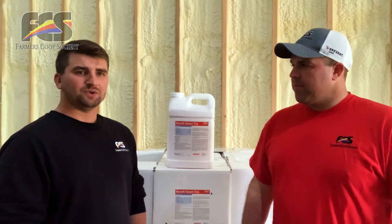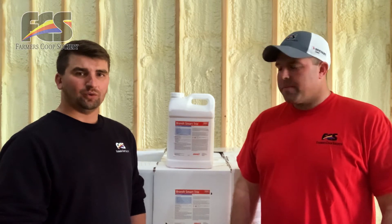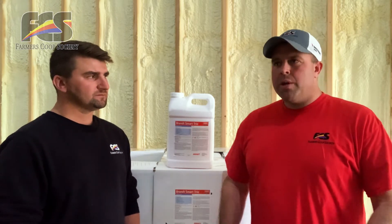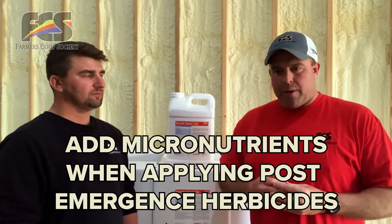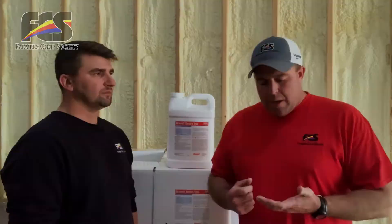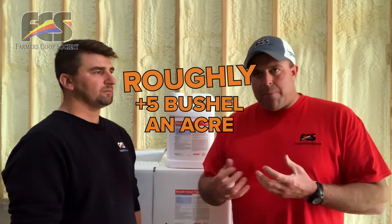With a majority of farmers finishing up planting and first-pass spraying on their corn fields, they're looking to start making decisions on post-emerge herbicides. When we start post-applying herbicides, it's easy to add in some micronutrients in the tank mix to help bridge that gap on some of the nutrients that we need. These micronutrients can add yield, roughly five bushels an acre.